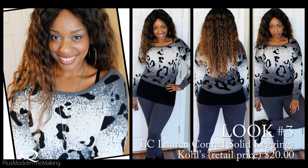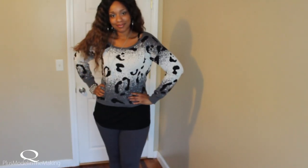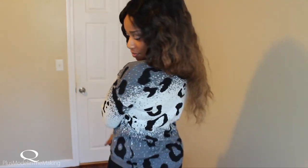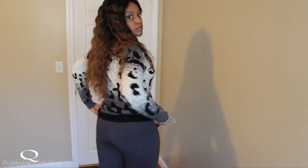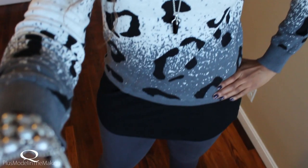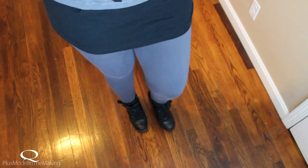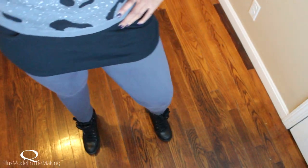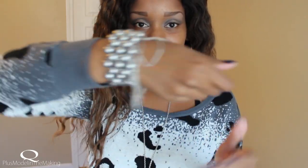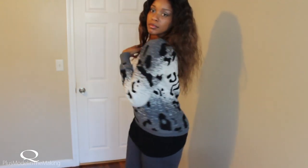Look number three. The next two leggings you're going to see are from Lauren Conrad. This is a nice cozy sweater from Material Girl, layered with a black tank top from Old Navy. I know some people say don't show your booty, but whatever — if you've got booty, show it off. These sneaker wedges are so hot. You have to get them — they're so comfortable. You've already seen the accessories, so I'm not going to get too into that. And that is it.